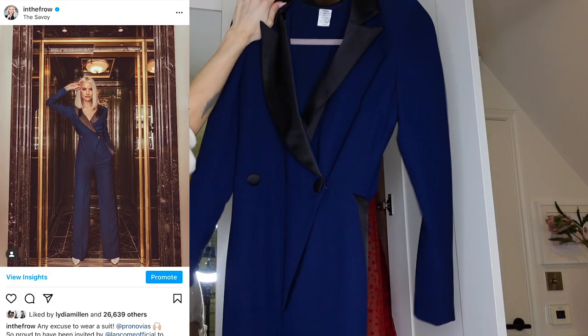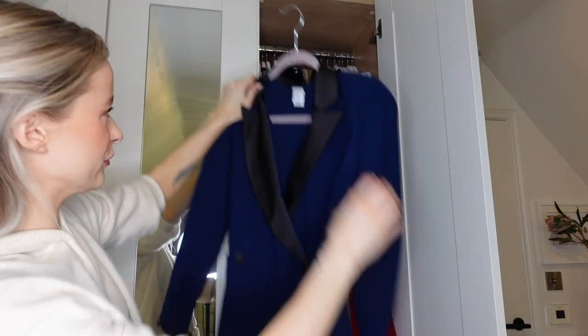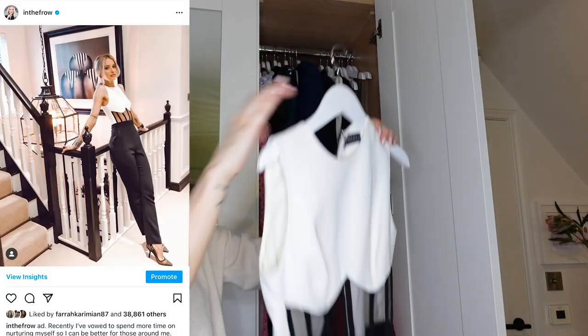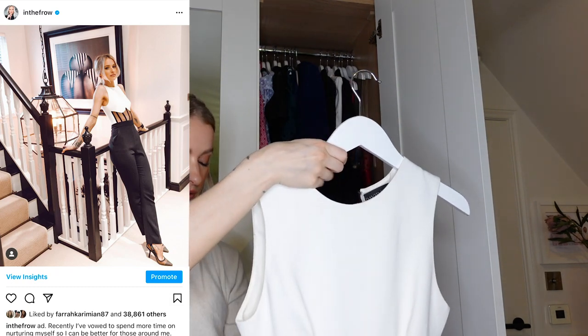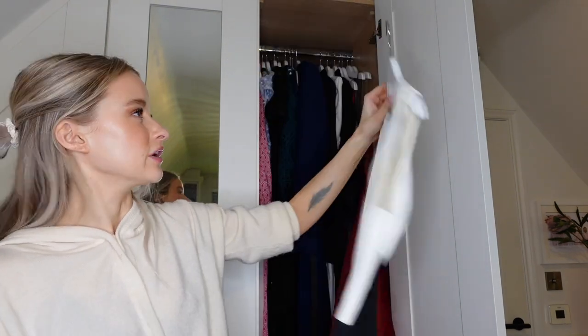Pronovias - the most amazing Pronovias jumpsuit that they completely tailored up for me. It's super duper cool. One of my favourite things I own - this David Koma jumpsuit. I've worn it a number of times and every time I wear it on my Instagram everyone really really loves it. It's such a stunning jumpsuit.